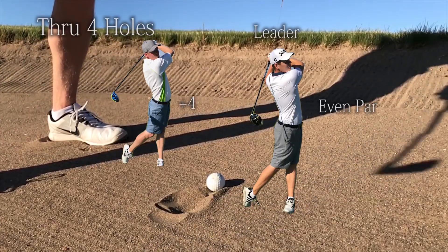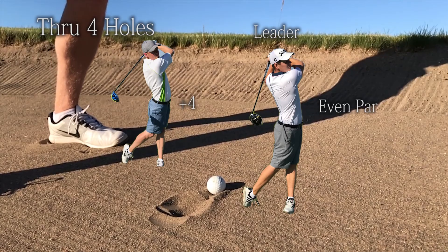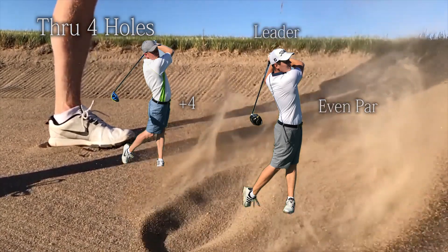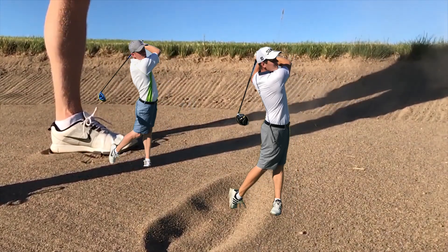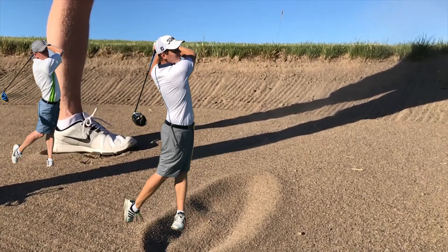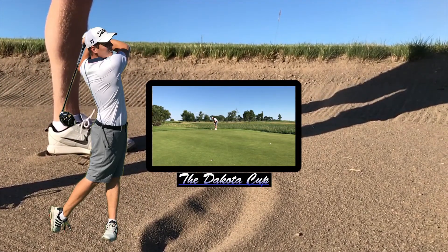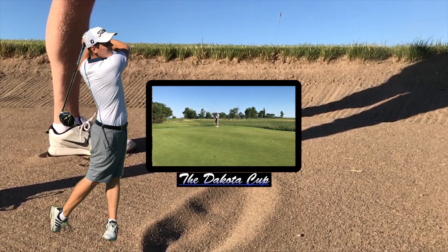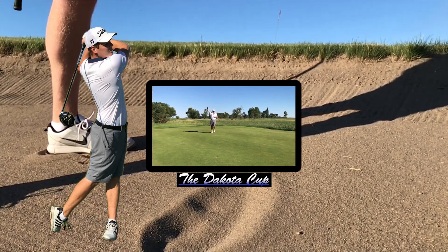Welcome back everybody. In case you missed it or are just joining us, they're through four holes here at the Dakota Cup. Jordan is plus four and the leader Brandon is even par. Brandon's coming off that spectacular birdie putt on the fourth hole — had a 35-foot putt from just off the green and got it to roll right in. Perfect pace, as you can see on our instant replay screen. Perfect roll, sucks right in there.